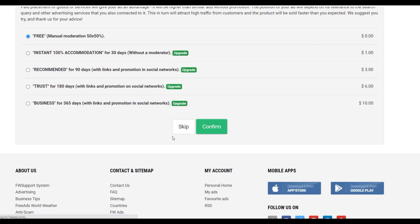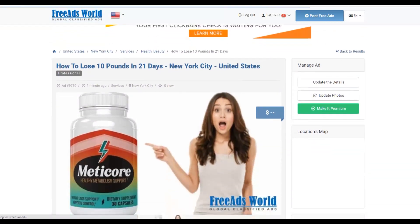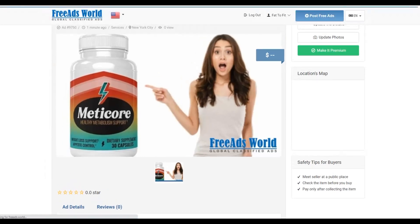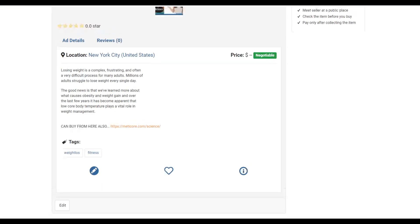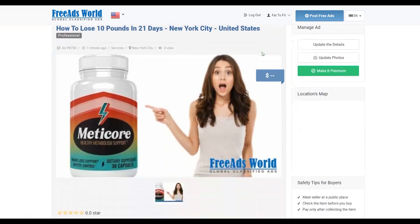Your ad is now posted. You can see the image, the full ad text, and the link back to your affiliate offer that people can click to buy. Post multiple ads on this website because the more ads you post, the more views you'll get and the more sales you'll make with this simple free traffic method. The main advantage of this free traffic source is that it doesn't have a lot of competition like other classified ad websites, so you'll actually get more views faster.